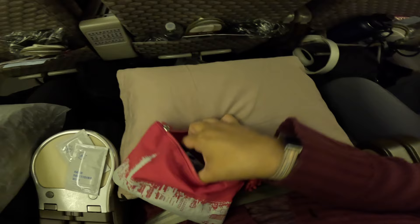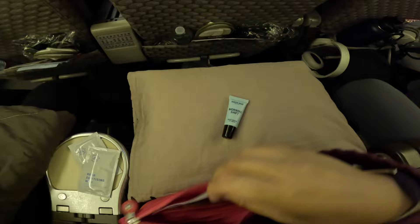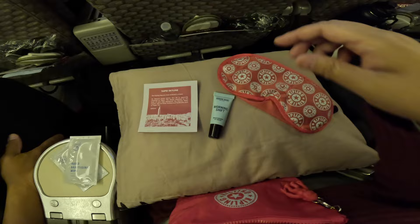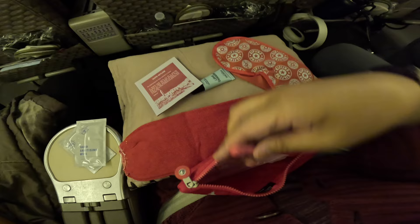Here is the amenity kit provided to premium economy class passengers. It comes with a lip moisturizer, a brochure, a pair of socks to keep your feet warm at 35,000 feet altitude — it does get cold up there — and a pair of earplugs.